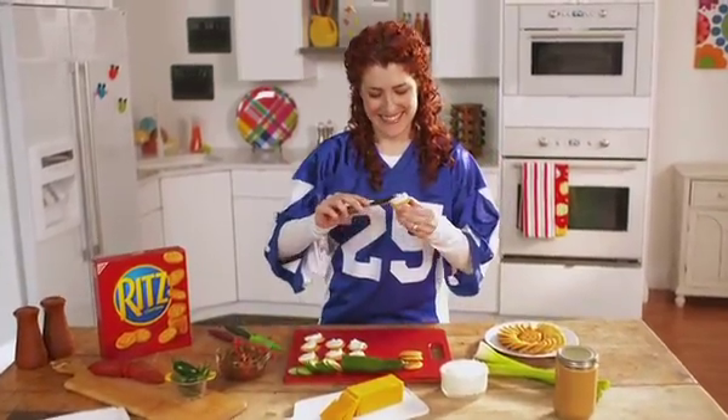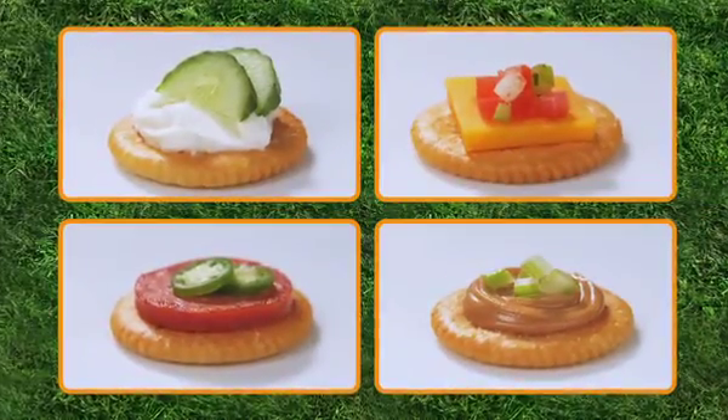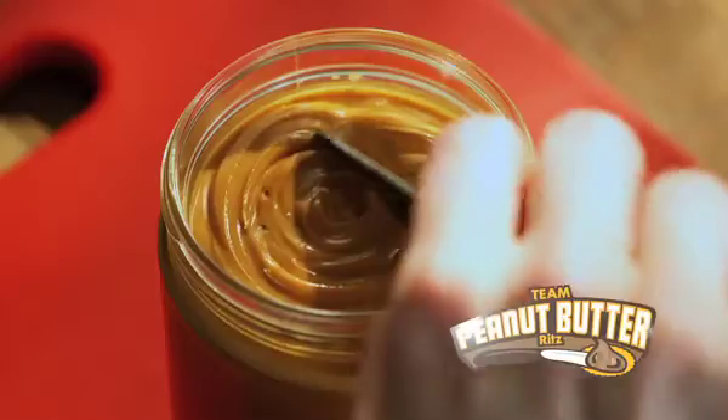Everyone has their favorite team on game day. Now it's time to pick your favorite topping on a Ritz Cracker. From the big four: cream cheese, cheddar, pepperoni, and peanut butter.